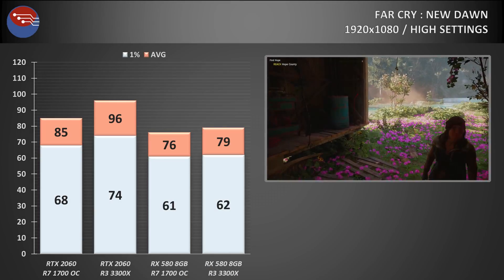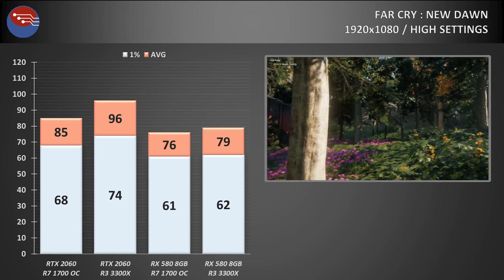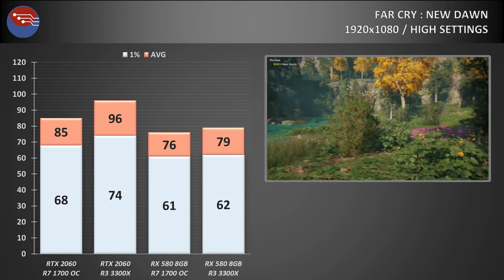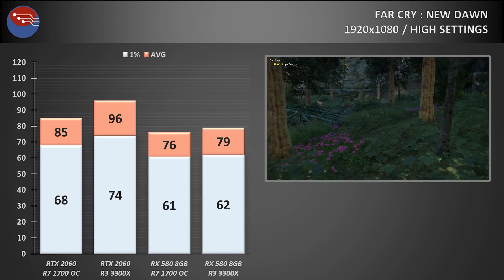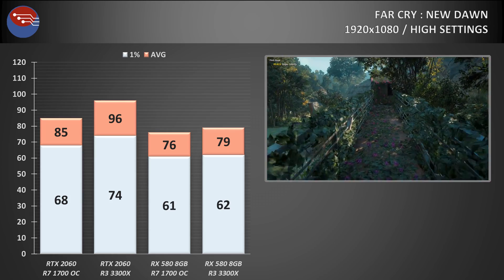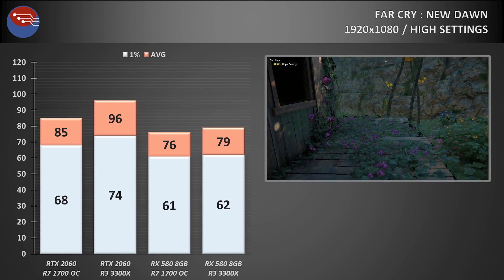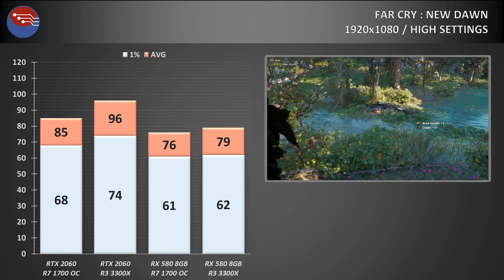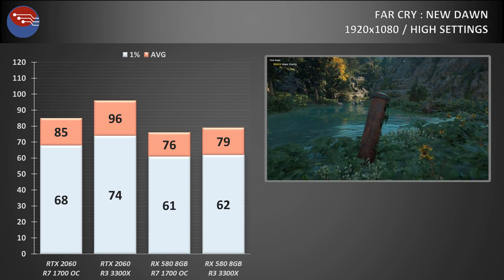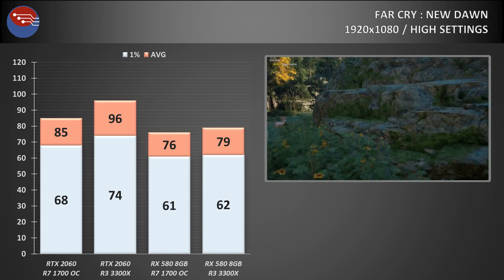Finally, Far Cry New Dawn, and here it's a similar story to Shadow of the Tomb Raider. The RX 580 gets a small increase with a boost in average frame rate of around 4%, while the percentile lows increase by a solitary frame. The RTX 2060 however is allowed to flex its muscles more when using the newer Zen 2-based 3300X, with a 13% increase to average frame rates and a 9% increase to the percentile lows.